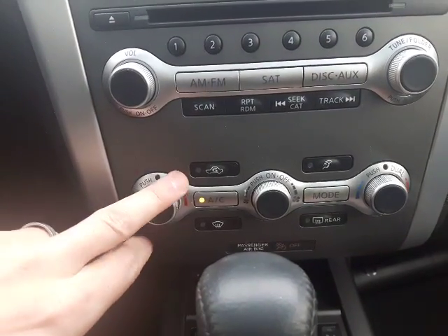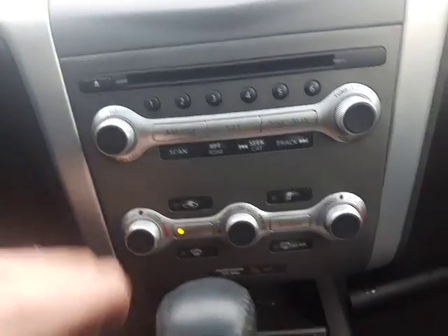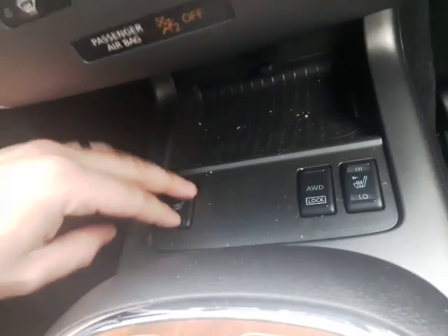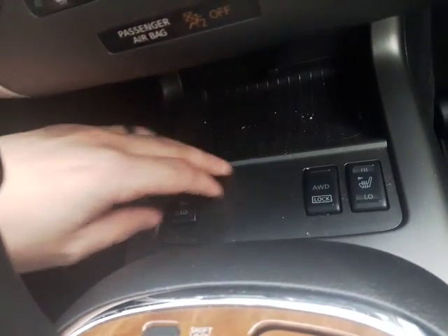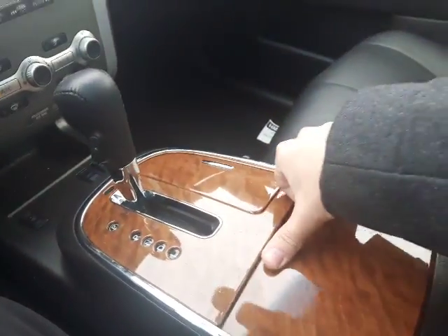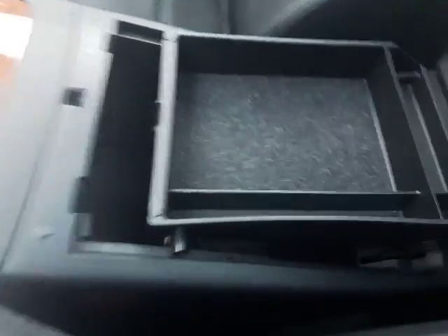You've got your dual climate controls — on a day like today sometimes I'm a little bit too hot when the heat's cranked, but my wife can't get enough of the heat, so that's always nice to have. I wish I had it in my truck. Down here you do have your heated seat option as well as your all-wheel drive lock. With the wood grain again, very nice — gives it a nice accent. You've got your automatic transmission right there, and in your armrest there are two sections with a USB port, a power outlet, an auxiliary cable, and a storage compartment in the middle.